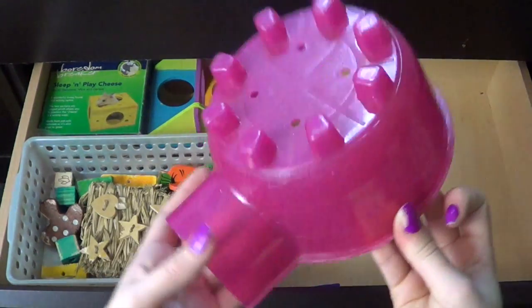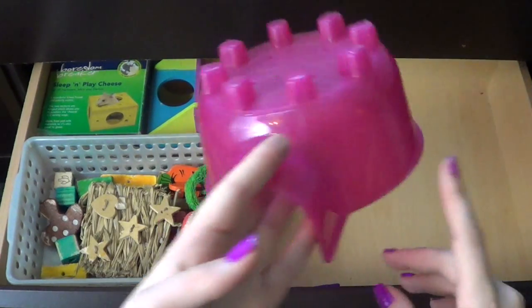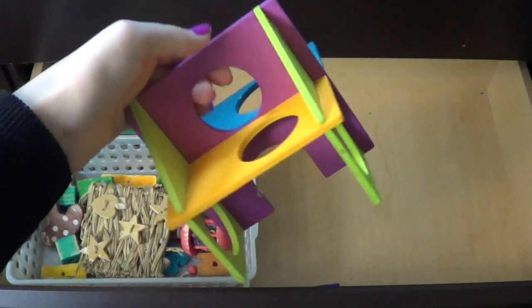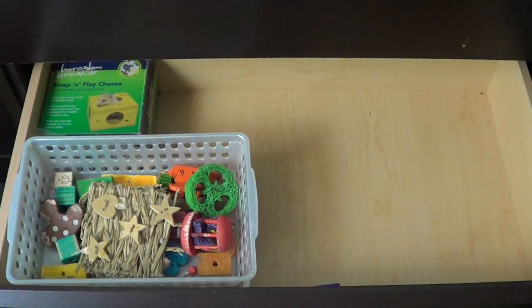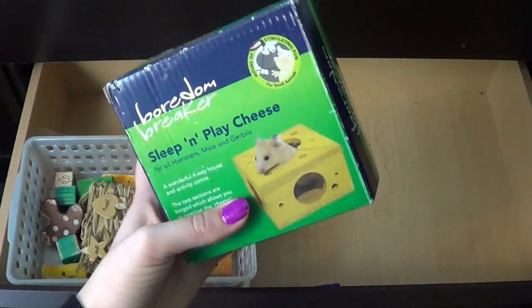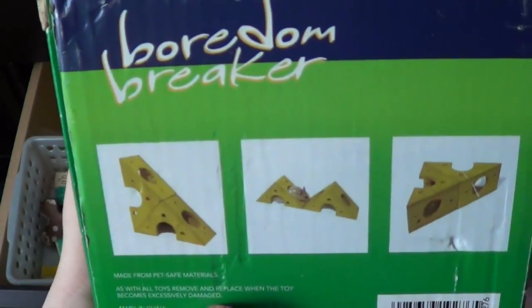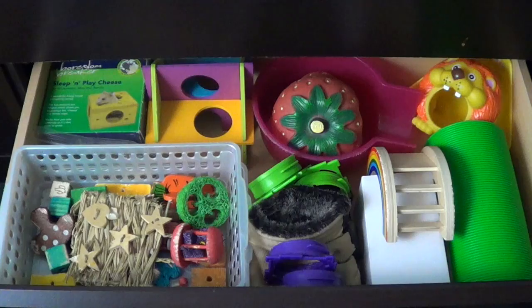I have this pink colored igloo purchased from PetSmart. An All Living Things little hideout-type toy that has a bunch of holes in it for the hamsters to go through — it's really cute. And lastly we have this Boredom Breaker Sleep In Plate cheese, and you can move it into different shapes. This was also purchased from Bobby's Bunny Boutique.